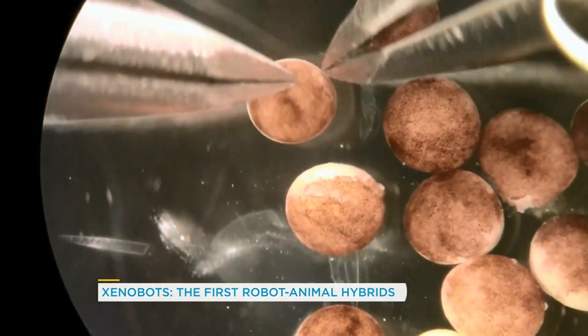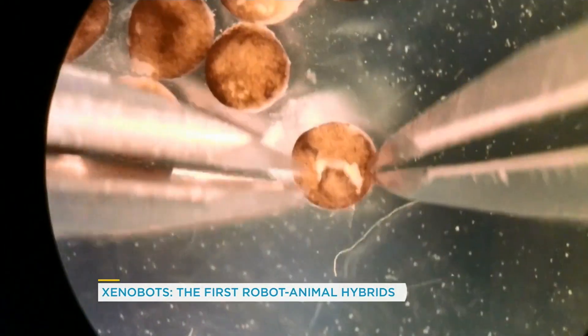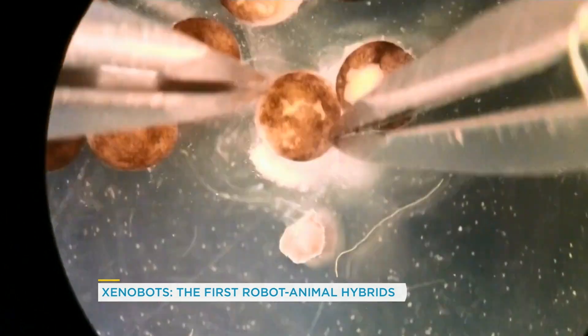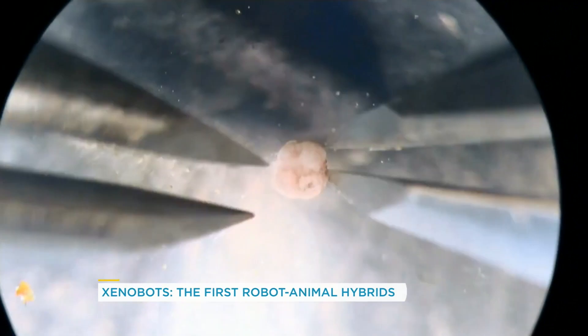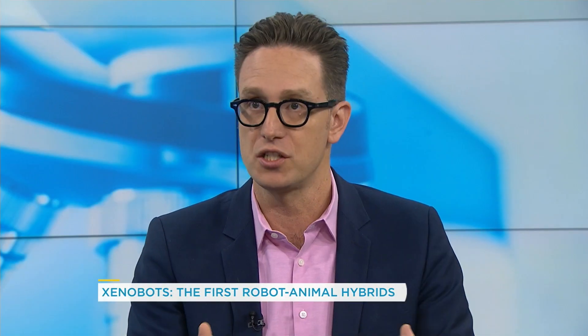One thing about this technology, and maybe even scarier than the fact that it's a robot made out of cells, is that it wasn't designed by a human — it was designed by a computer. Those are frog eggs being opened up to take the cells out that are then going to be built into robots. Basically, a computer designs what the robot should look like. It picks where the cells go using an artificial intelligence engine. It makes a virtual petri dish and says, if I build it like this, how would it move? It does this over and over until it comes up with a great design, then tells the humans: build this one that I designed. The humans build it and it moves across the petri dish.